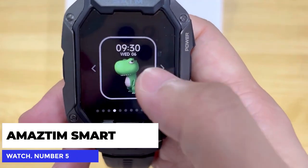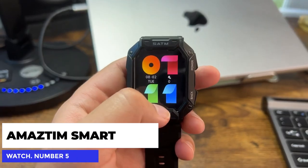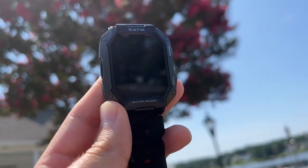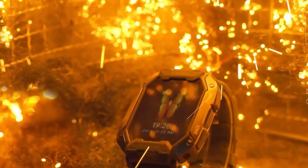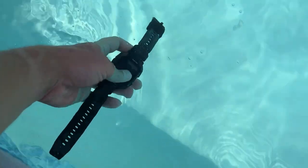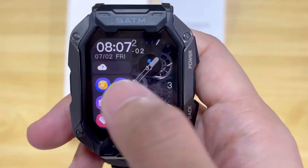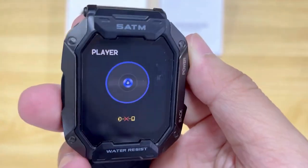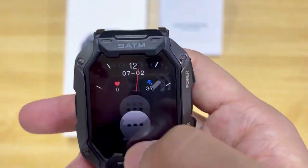Number 5: the Amastem Smart Watch. This smartwatch is one of the most durable and high-functioning on the market. The Amastem Smart Watch has passed 12 military tests, which include being exposed to extreme temperatures, fluid pollution, low and high altitude pressure, and much more. Use the watch to take and make phone calls, listen to your favorite music, or even monitor your heart rate and calorie count. The Amastem Smart Watch is able to connect to most other smart devices via Bluetooth.